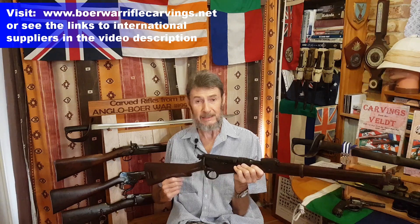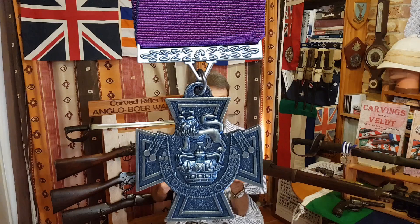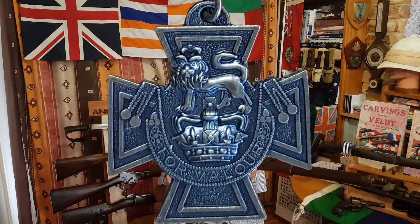Good day to you. I'm here today to talk about a Lee Medford carbine, cavalry carbine, which was presented to a soldier who won the Victoria Cross. It's not every day that you get to touch or handle a rifle belonging to a man who's won the VC, and I certainly feel quite honoured to be able to hold this and talk to you about it.